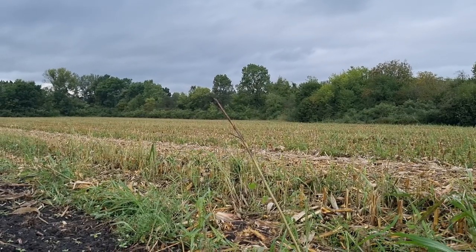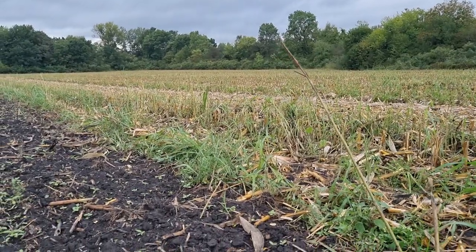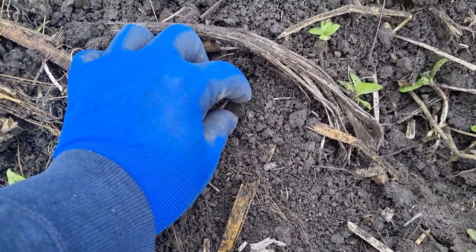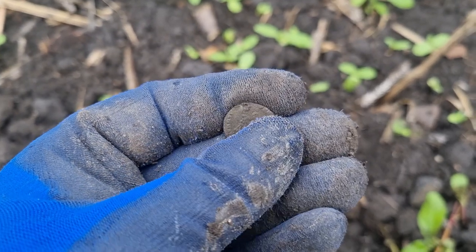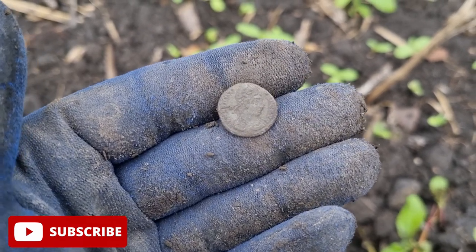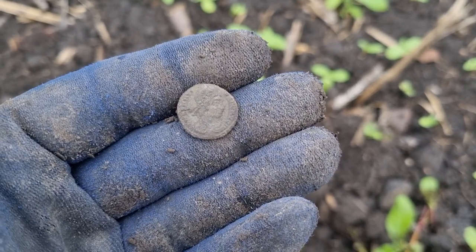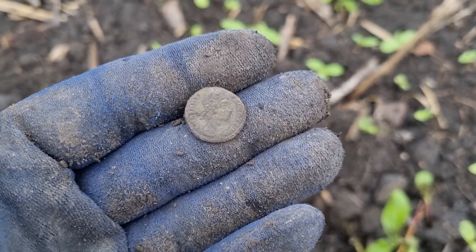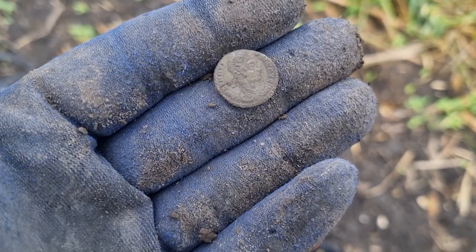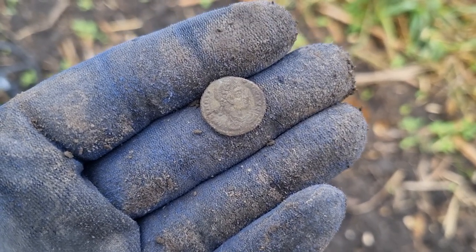There's some shitty weather outside today but that does not prevent us from searching for history. Here is one small beautiful Roman coin. I've been on the field for about 10 to 15 minutes, nothing too special in regards to the finds, and this is the first decent one, so to say. There's a small rain outside but hopefully it will not increase.